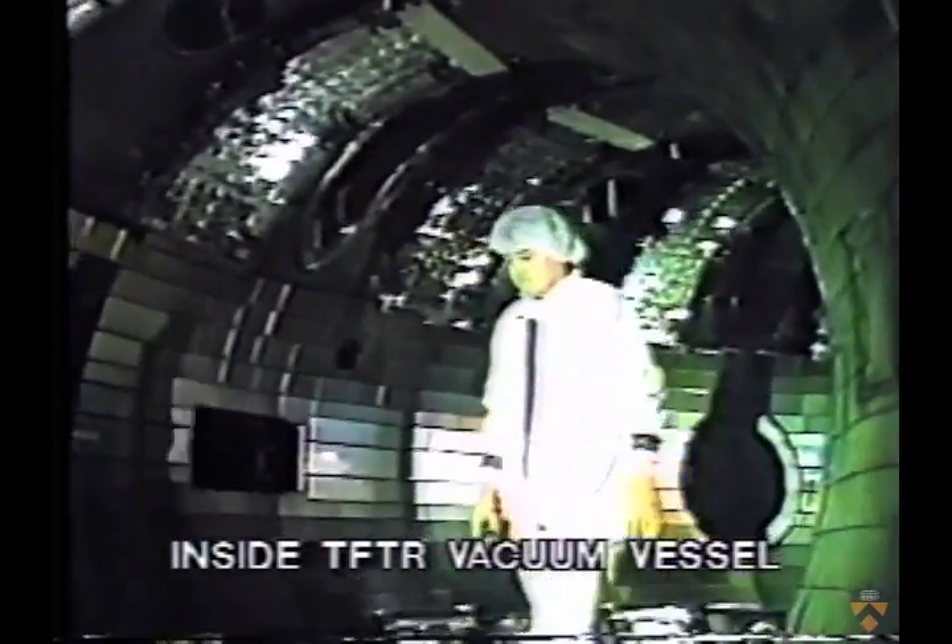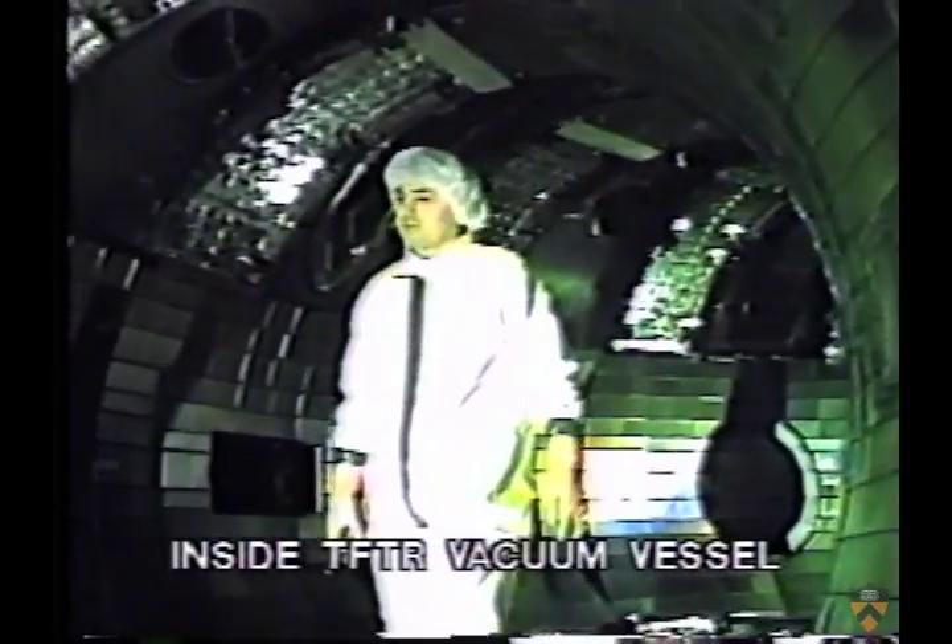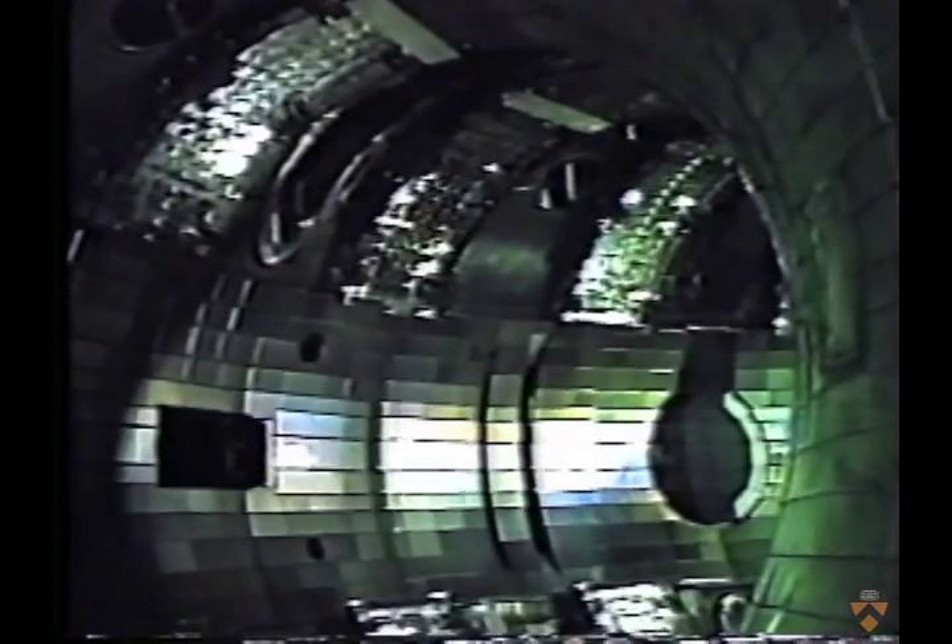The main byproduct of fusion is ordinary helium gas. There is incidental radioactivity produced by neutrons striking the walls of the reactor, but careful material selection will minimize problems of handling and ultimate disposal of waste.